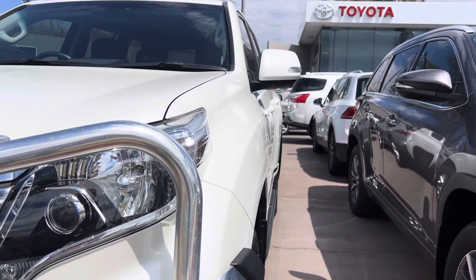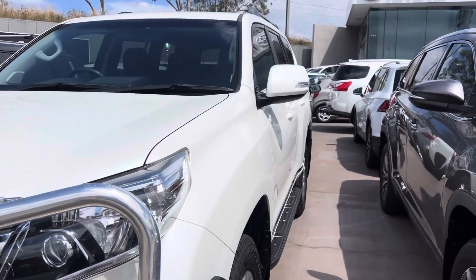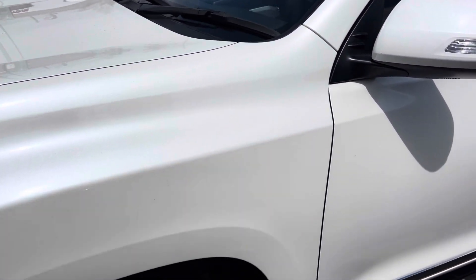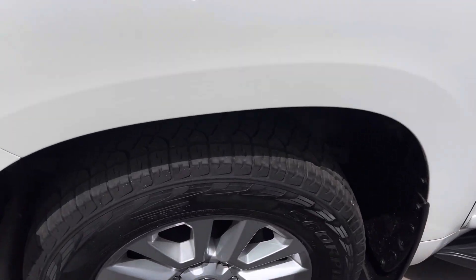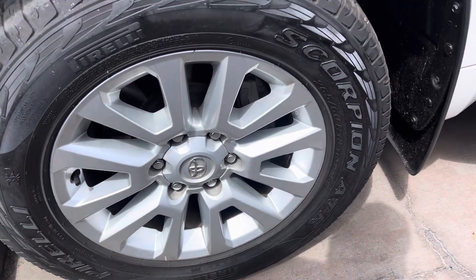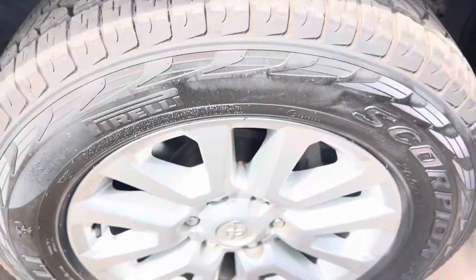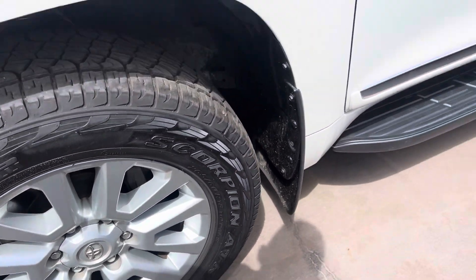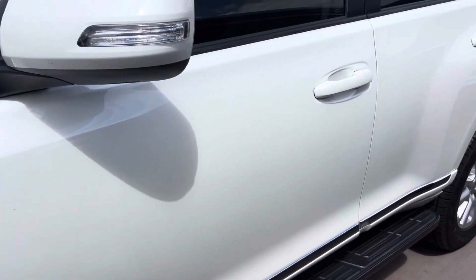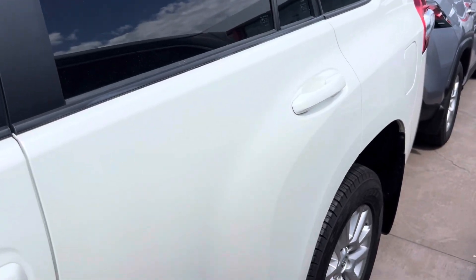Moving to the passenger side, you can see through the panel work it's all nice and straight as well. Paintwork down the front quarter panel is all fairly tidy. These have a Pirelli ATR Scorpion tire on the front with plenty of tread life left on them. Alloys are all in really good condition, running boards all in place.